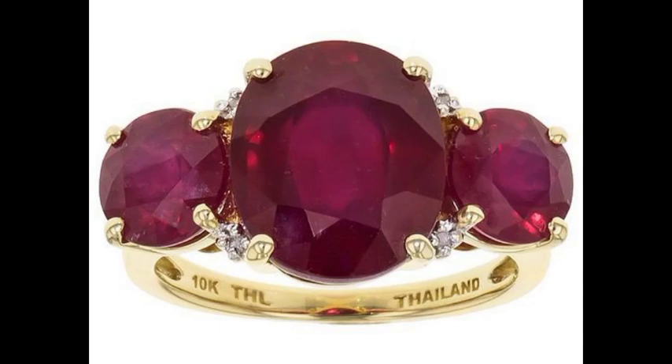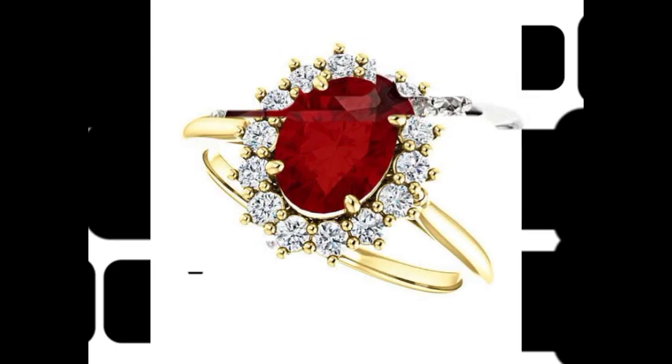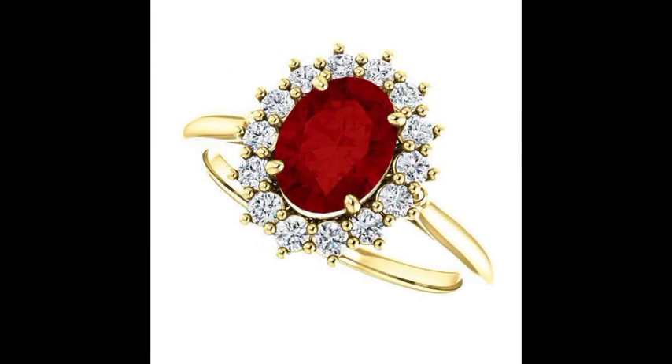Hi friends, welcome to my YouTube channel. How are you? I hope all my friends and viewers will be fine and doing well. I am also fine, alhamdulillah. Dear friends, today I am going to share with you very beautiful, very fantastic, very stylish and very attractive content.